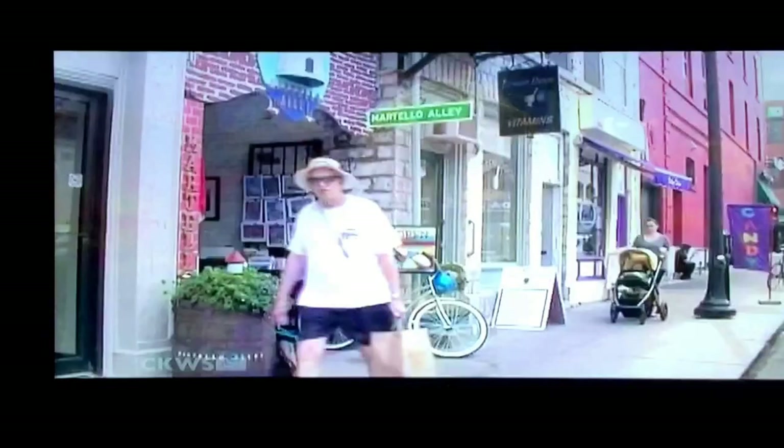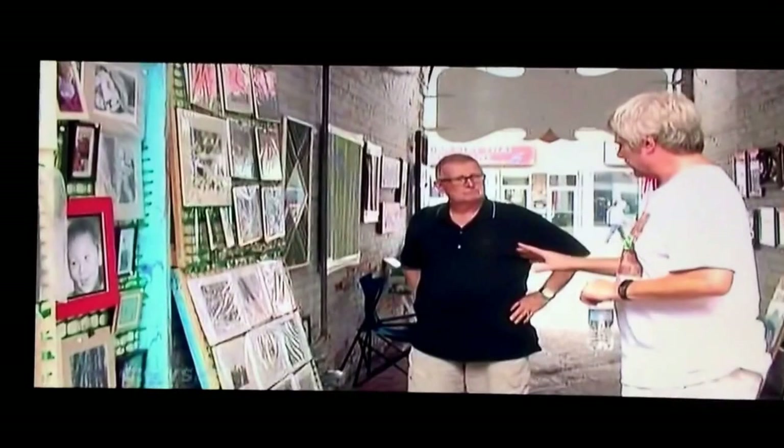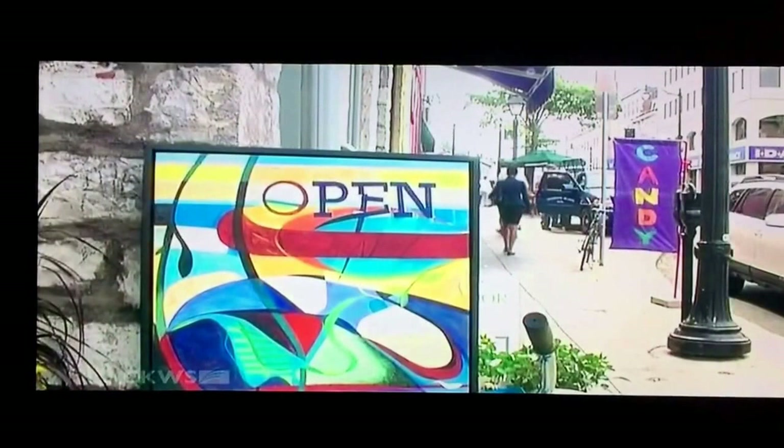At first glance, it looks just like another shop in downtown Kingston, but step inside and you'll see it's actually an alleyway — one that local artist David Dossett has transformed into an art alley. Welcome to Martello Alley. It's vibrant and exciting and very informal. A lot of people don't normally go to galleries, but they just kind of wander into this place.